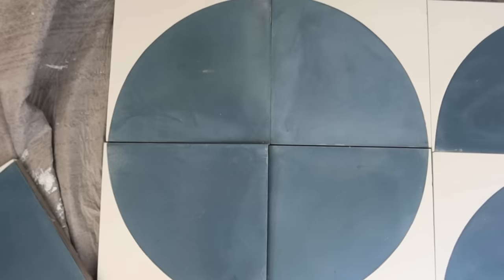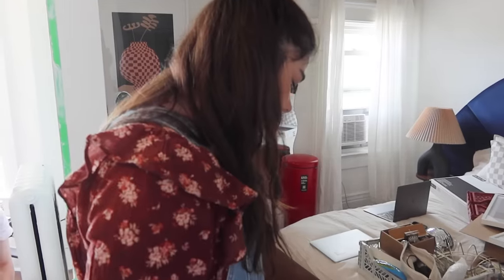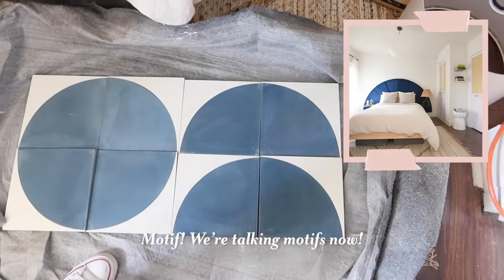The panel is up. I'm going to start arranging the tiles on the floor to get the configuration I'm thinking. We've got two options: perfect circle or arches — semi-circles. I think the semi-circle is the way to go. We're talking motifs now.